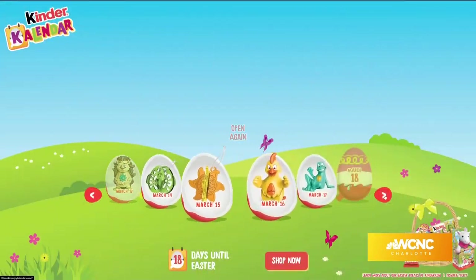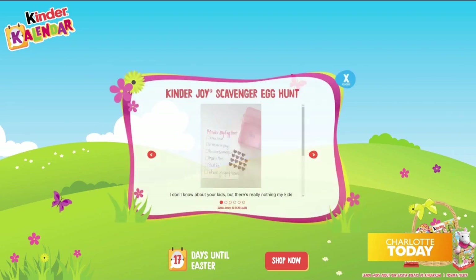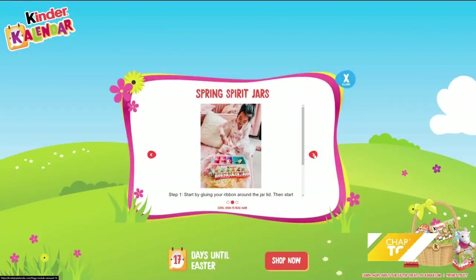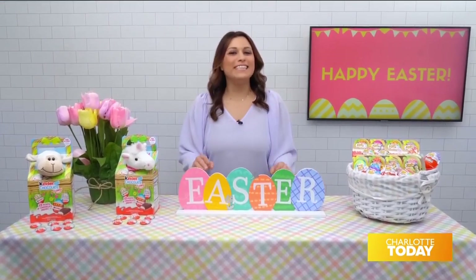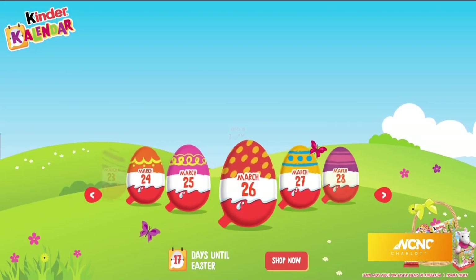And lastly, Kinder has launched the Kinder Calendar, an online destination featuring daily activities to help families count down to Easter and spring together. From creating DIY mason jars to playing bingo together or making bunny cupcakes, the Kinder Calendar guarantees family fun. You can find it on KinderJoyCalendar.com.